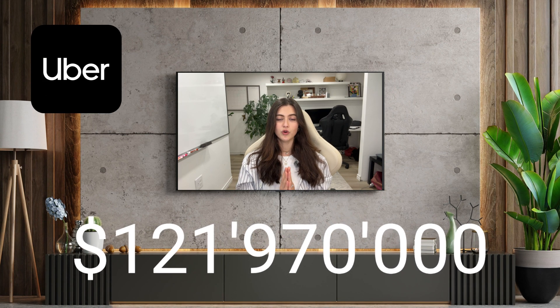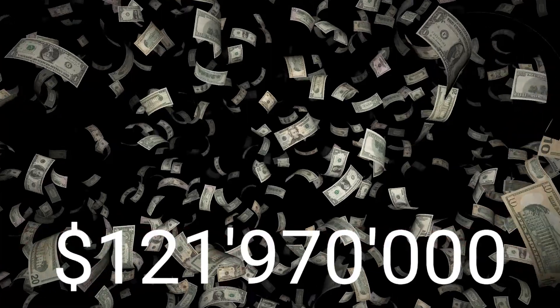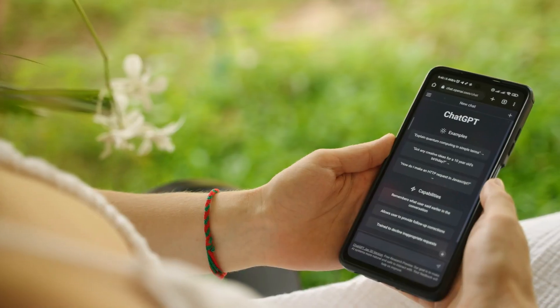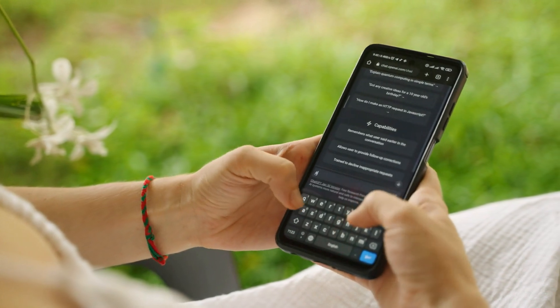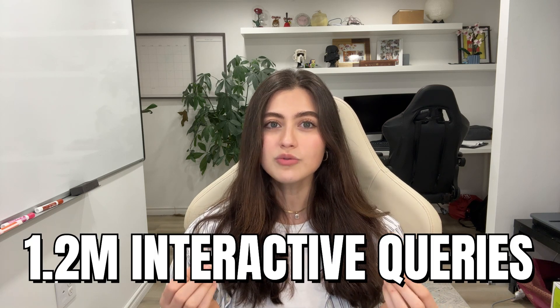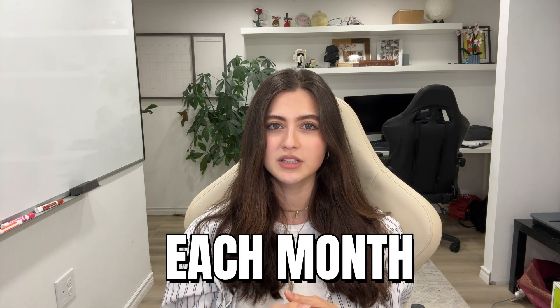Uber saves $121.97 million annually with QueryGPT, and here's how. Imagine asking questions to your database in plain English and receiving an immediate and accurate response. In today's fast-paced data-driven world, instant and efficient data access isn't just a luxury, it's a necessity. Uber handling over 1.2 million interactive queries each month faces the massive challenge of managing this huge influx of data.